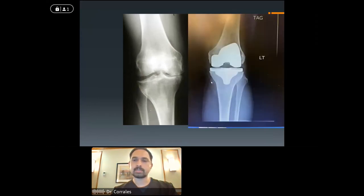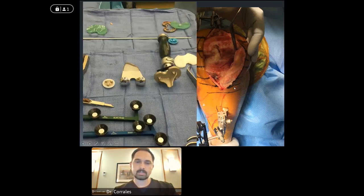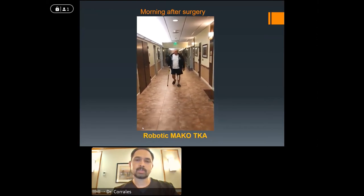These are the sensors the robot uses to figure out where the knee is in space. We've done all our bony cuts and we're ready to put in the implant. In this particular case, we used an implant that was non-cemented and 3D printed — the bone grows onto the implant. This is a very good option for patients with good bone quality. The idea with biologic fixation is that over time, if there's an issue with the connection between the implant and the bone, your body can repair it — as opposed to bone cement, where when the cement fails, the whole implant can fail. He went home that morning.